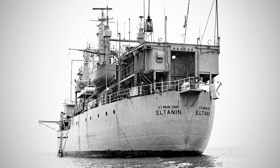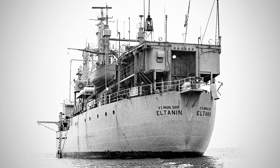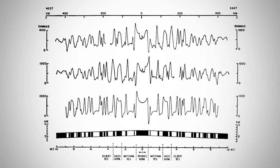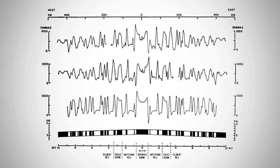Somewhere along there, out from the data acquired by the El Tannin, came this El Tannin 19 profile, which was just perfectly symmetric with respect to the ridge axis. And that was it.